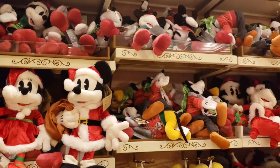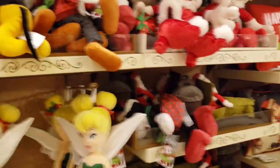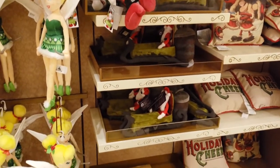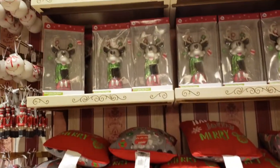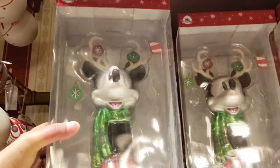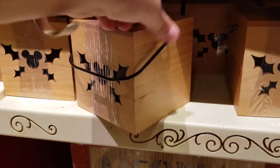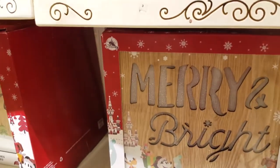We have some plushies as well — Minnie and Mickey, Tinkerbell, and some pillows. Check out all of these other stockings and pillows. And there's a light-up wooden sign, that's pretty cool.